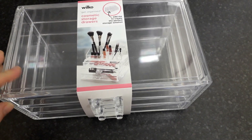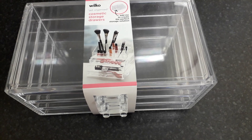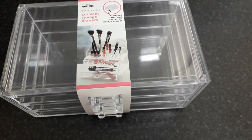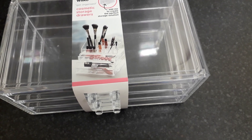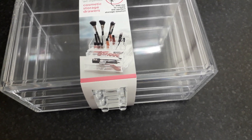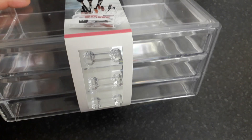Hi everyone, I'm going to be doing a haul for you today from Wilco, The Works, and Hobbycraft. Because I only got a few things from each shop, I thought I'd put it all together and do one video — it's a lot easier. So the first thing I got was these three drawers.